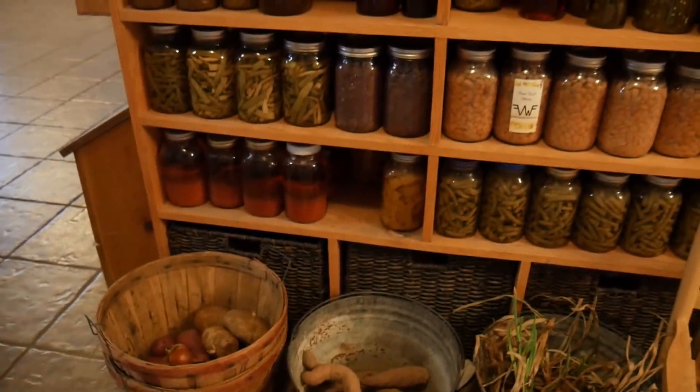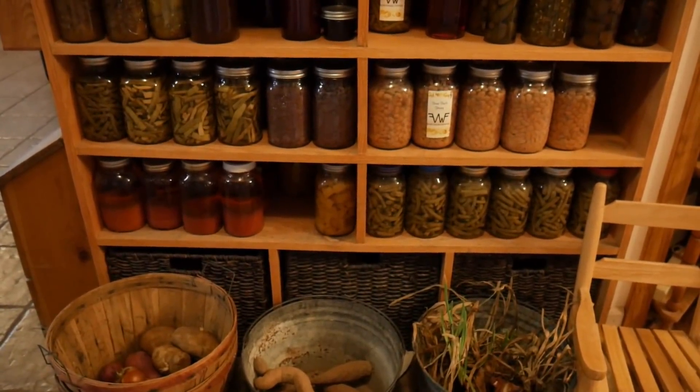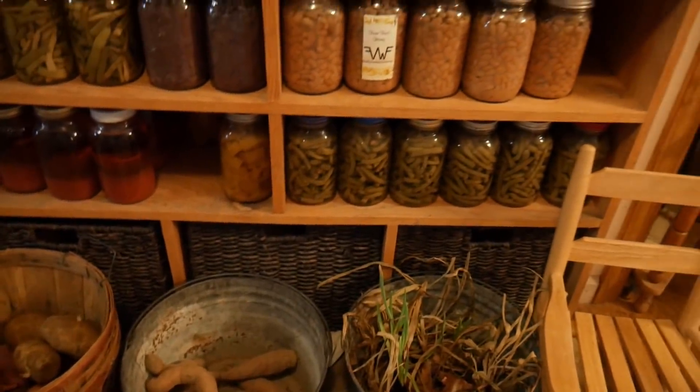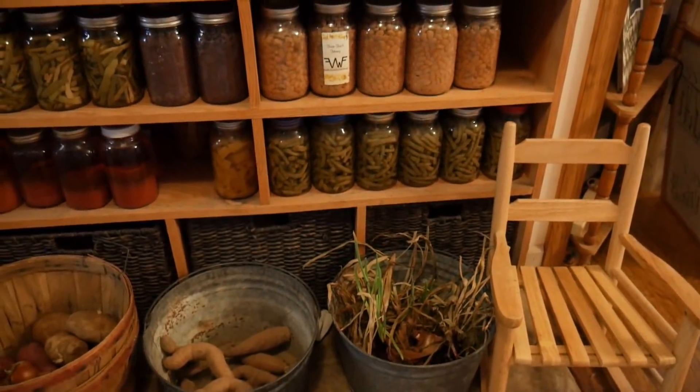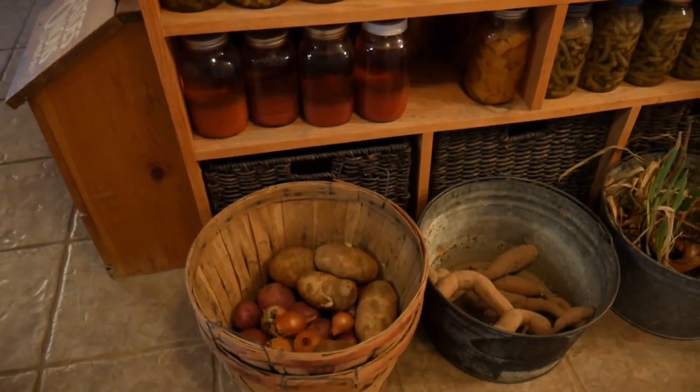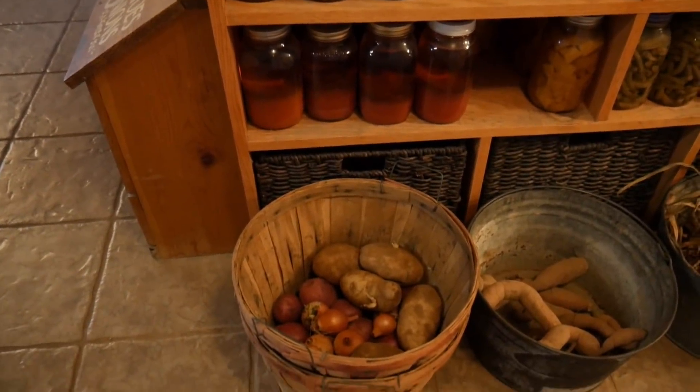Down in these baskets under the shelf are full of spaghetti squash, and then I've got sweet potatoes which I need to replenish, some onions I need to replenish from out in an outbuilding, and I've got some onions and potatoes in here as well.